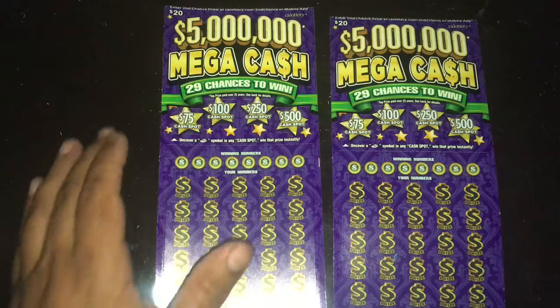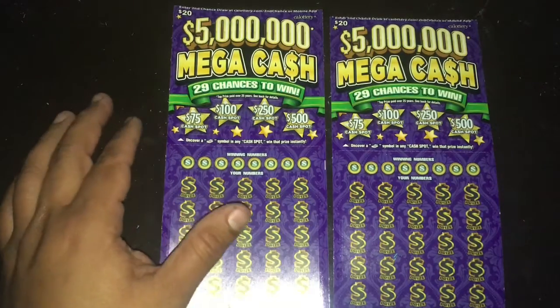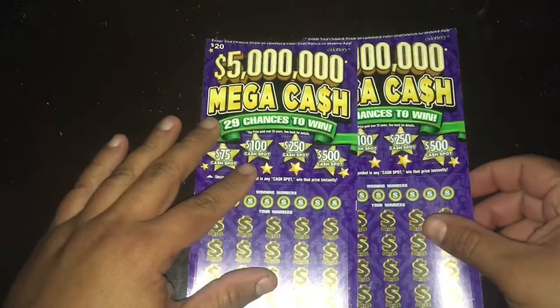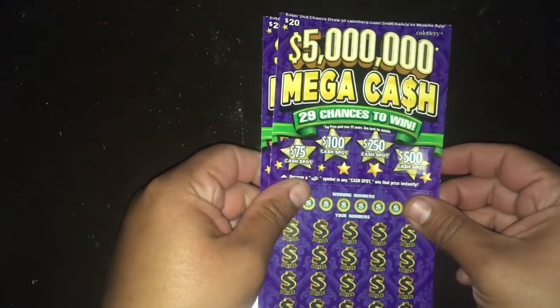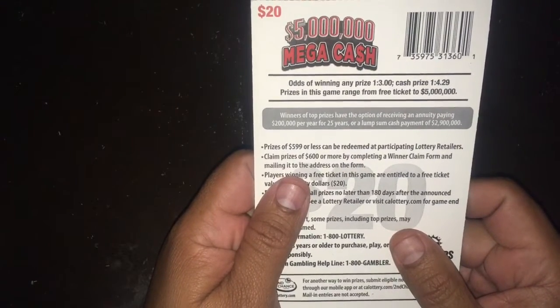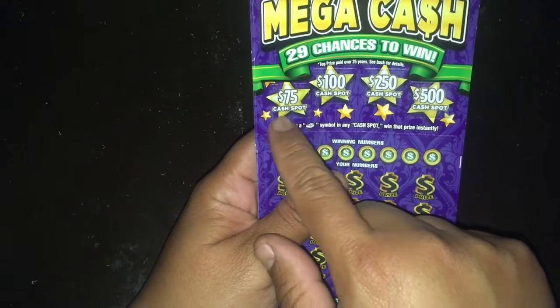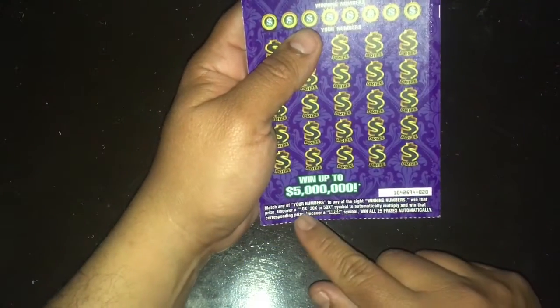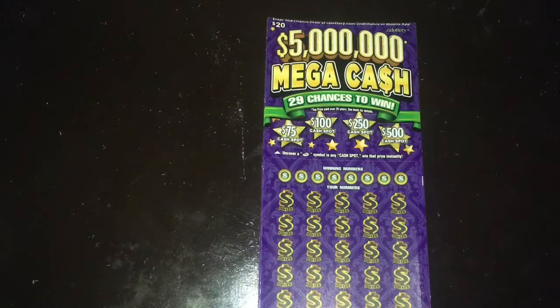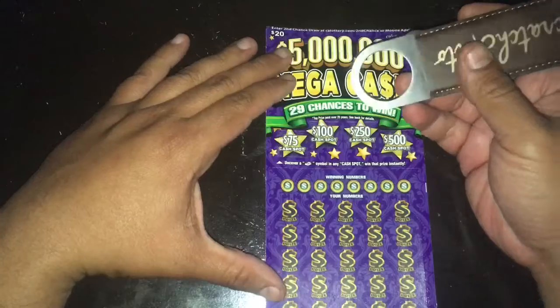Hey guys, Scratching a Lot here again with another video. Today we have the Five Million Mega Cash $20 scratchers — tickets 19 and 20. These are one of the oldest ones; you can't find them at many retailers but we got our hands on two. The odds are one in three for any prize, and cash prize is one in 4.29. There's a 10x, 20x, 50x multiplier and a win-all mega symbol. There are still quite a few top prizes remaining, so the odds are in our favor right now.